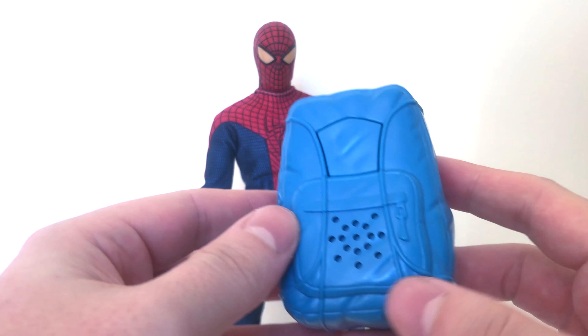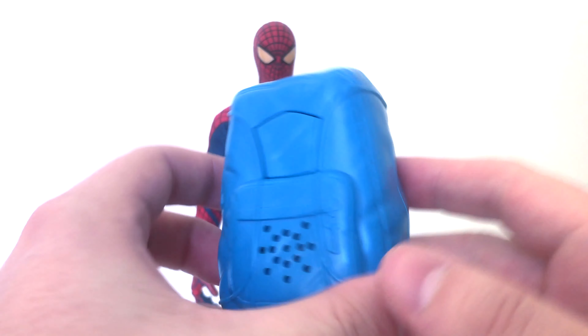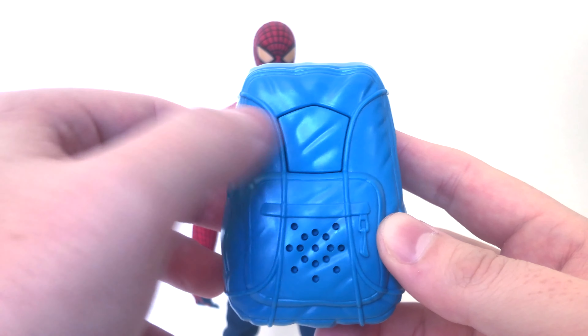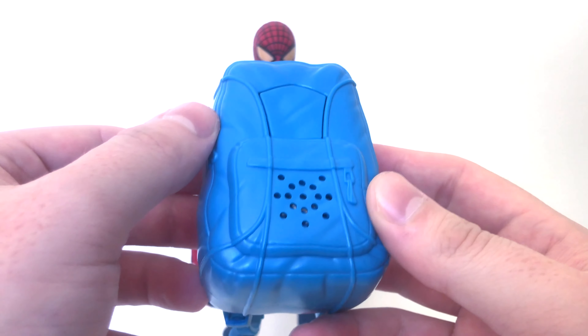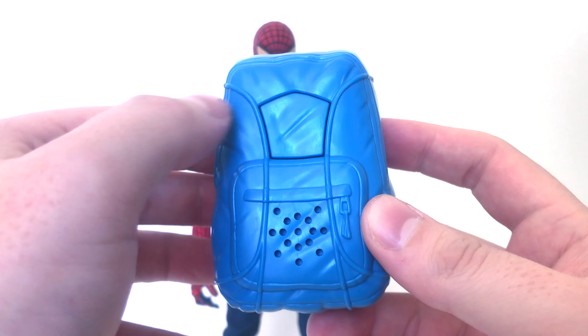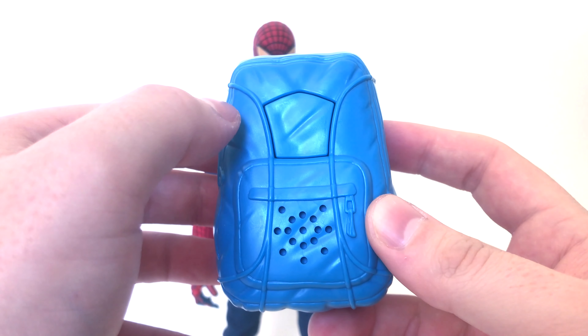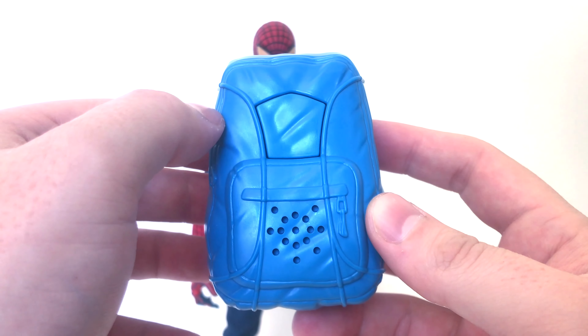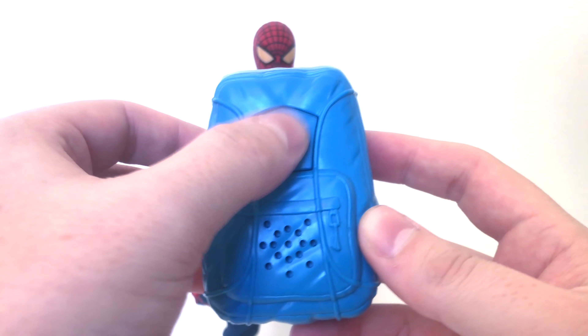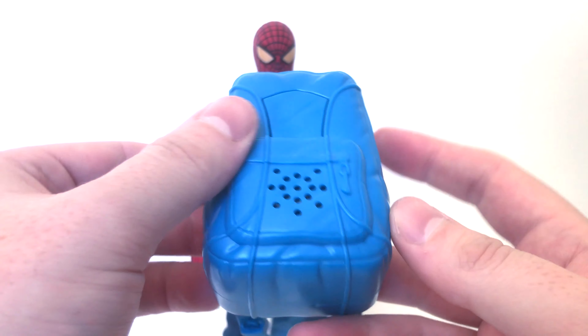He also comes with this talking backpack — it's got all the phrases from Spider-Man: 'He's getting away, but not for long,' 'I better reload my web.' It's not even Andrew Garfield, which is really funny. 'I am ready for action.' There are a couple of them — 'It's time to be a hero,' 'Call yourself a criminal? Are you kidding?' You guys get the idea.